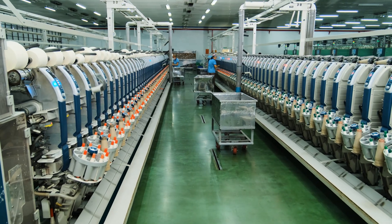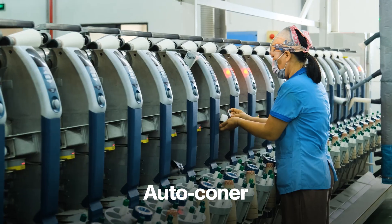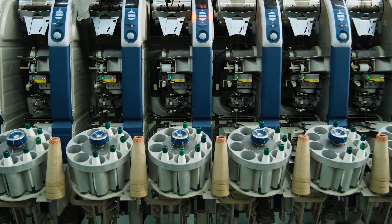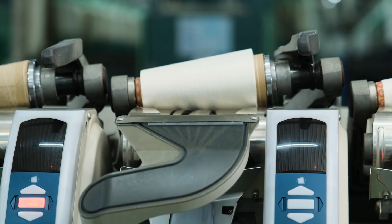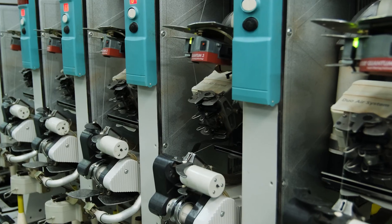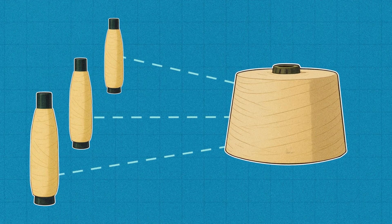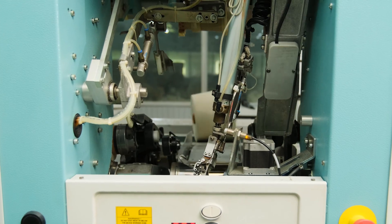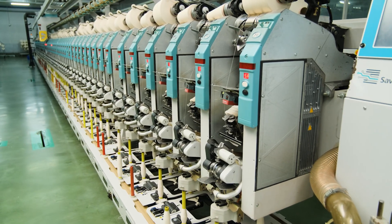But we're not done yet. Before leaving the factory, every yarn package goes through a final inspection with the Auto-Conner machine. Here, the yarn is refined one more time — defective parts are removed, broken ends are spliced, and yarn evenness is carefully controlled. This ensures that only the best quality yarn is delivered to the next stage. During this process, the yarn from smaller bobbins is rewound into larger cones, ready for weaving or knitting. The process is fully automated to ensure precision, consistency, and to boost the mill's overall productivity.